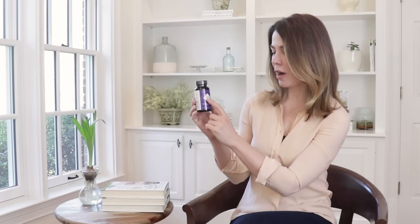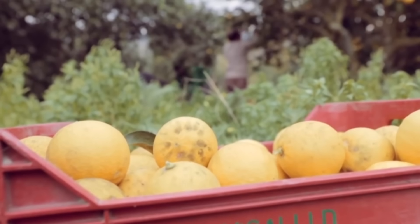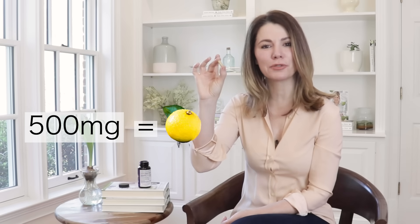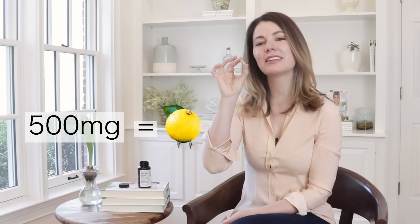It only grows in a very small region, which is where I get my citrus bergamot from. One thing I really love about citrus bergamot, and what I learned while I was in Calabria, is that one of these soft little veggie caps — the 500 milligrams of citrus bergamot right in here — is equivalent to an entire citrus bergamot fruit. So every time you take one of these, it's like eating an entire fruit.